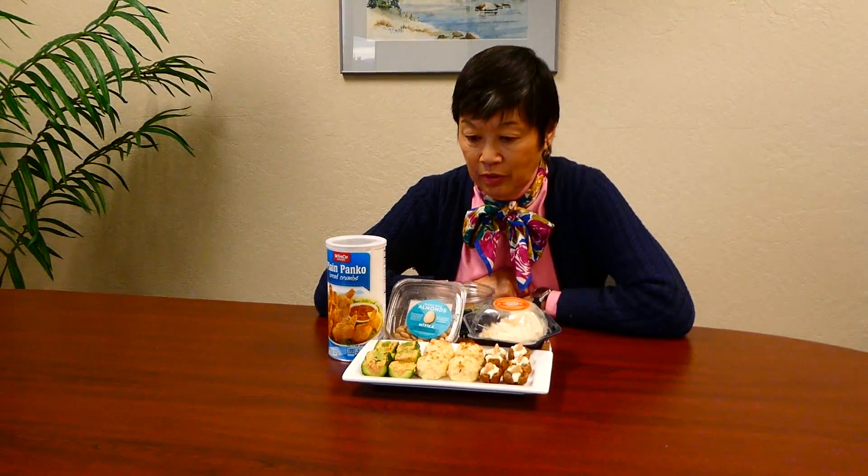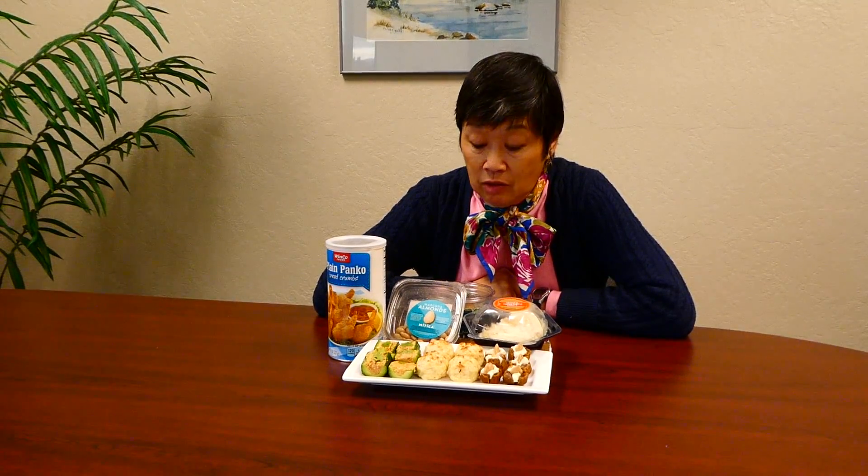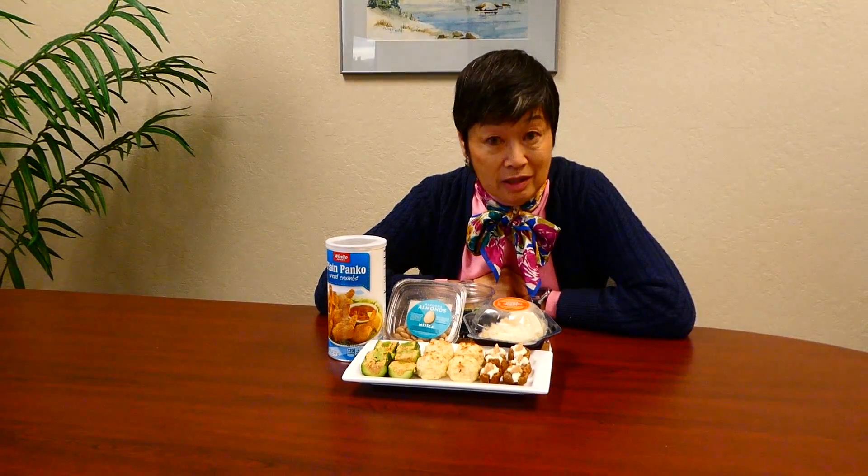So you've got a party coming up and you're running out of ideas. You've got maybe an hour to whip something up and you've got a few things in the refrigerator. What do you do? You turn things that you already have or can buy quickly into something that was ho-hum into 'how did you make that?'